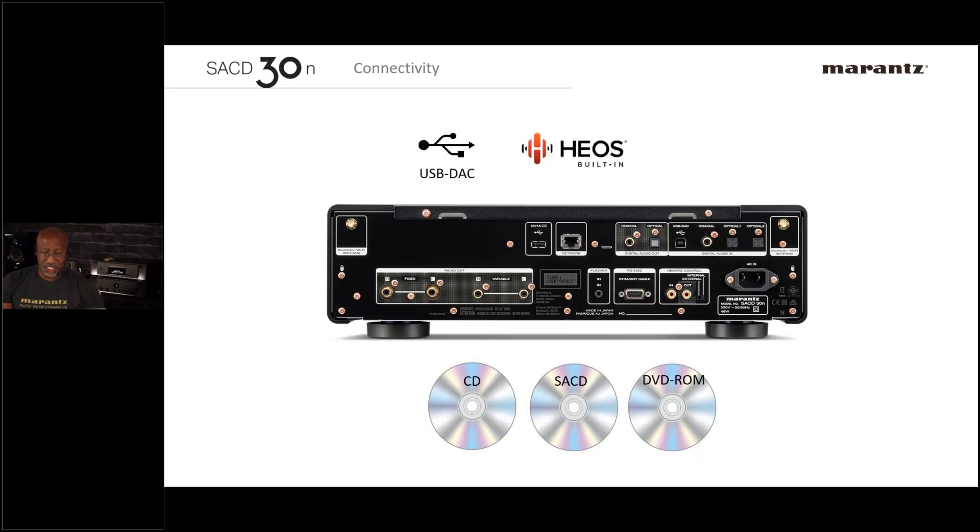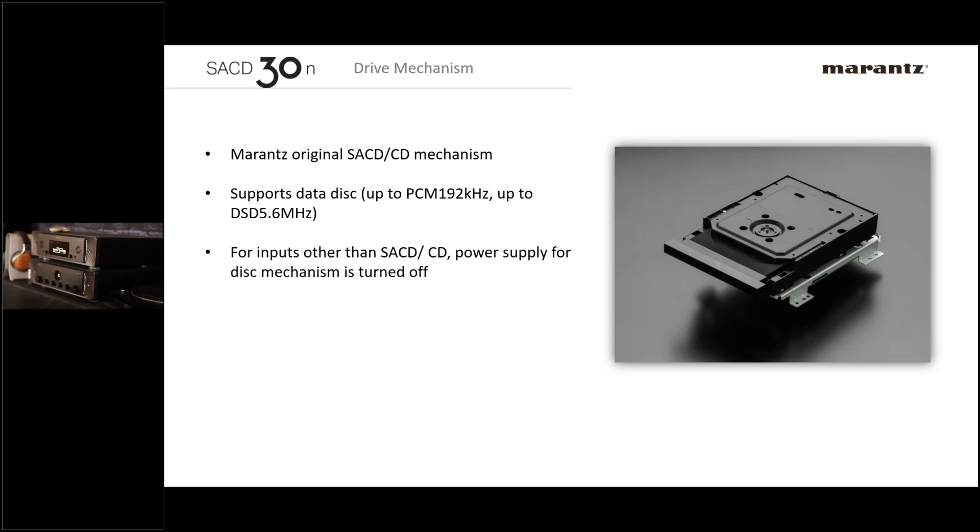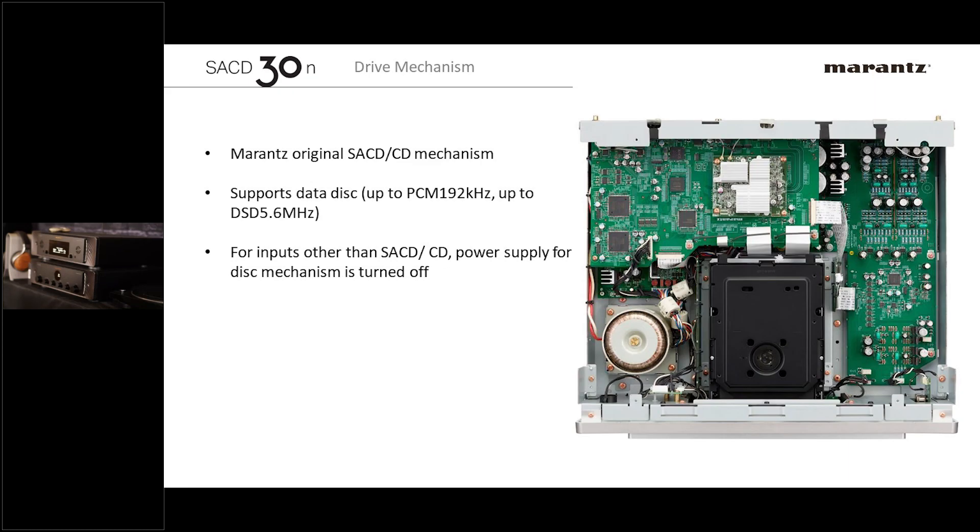It uses Marantz's patented DDA converter and has a very good headphone amplifier. If you want to use it as a preamp — because you're only using digital sources — it has both fixed and variable outputs. If you're a person using only digital files, you could literally take the SACD 30n and plug it directly via the variable outs into a power amp and skip having a separate preamp. When playing USB or anything not requiring a disc, the disc drive's power supply switches off to eliminate any possibility of noise.